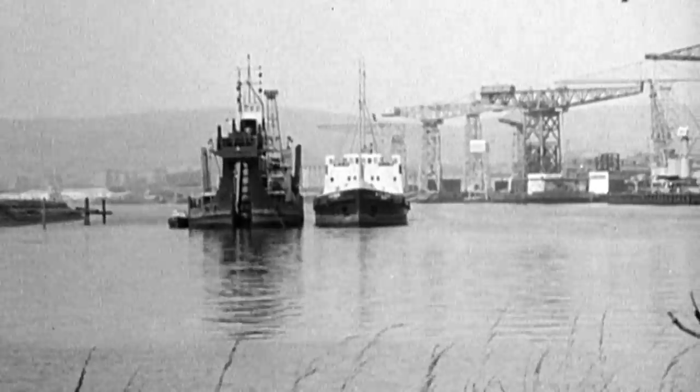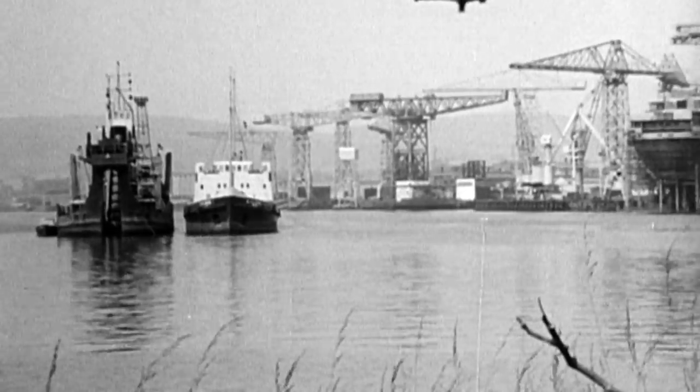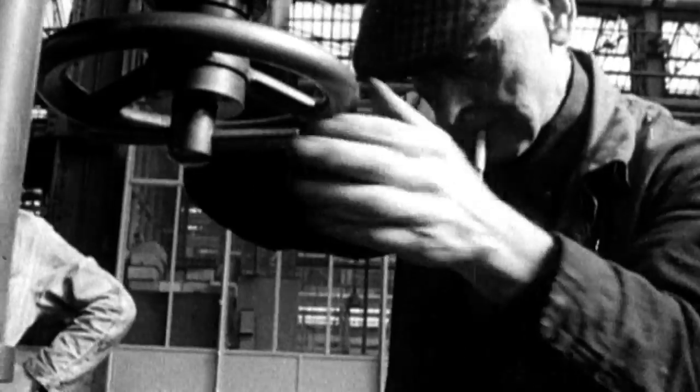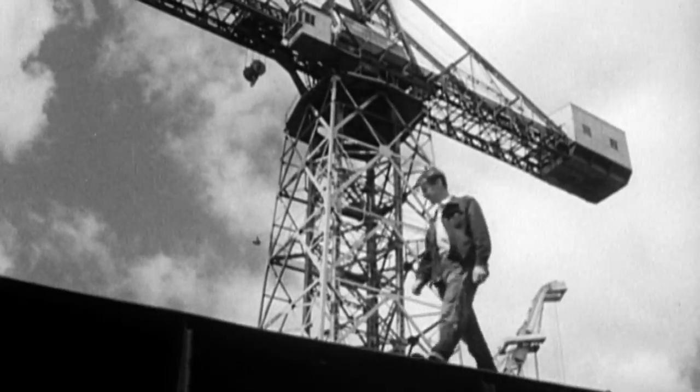The Waverley steamer was built on the Clyde in 1946, amongst the noise, steam and bustle of the vibrant Clyde. She is a perfectly maintained symbol of the Glasgow of old, a Glasgow that had well earned its name as the second city of the Empire.